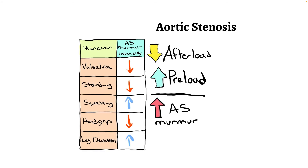Maneuvers can help differentiate aortic stenosis from HCM. Maneuvers that decrease afterload or increase preload increase the murmur of aortic stenosis, because more blood is able to pass the stenotic valve, creating greater turbulence and a louder sound. Maneuvers that increase afterload decrease the murmur of aortic stenosis, as there is more resistance creating less blood flow past the narrowed valve. Squatting and leg raising increase the murmur of aortic stenosis, while valsalva and standing decrease it. Hand grip decreases the murmur of aortic stenosis by increasing afterload.